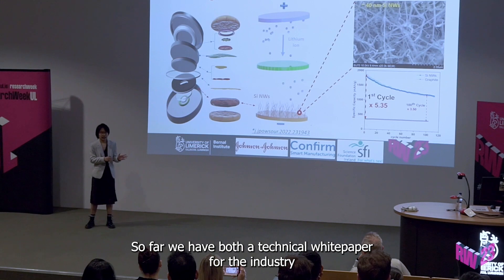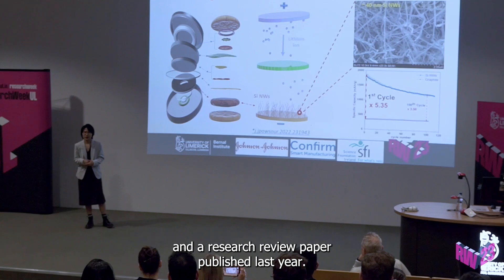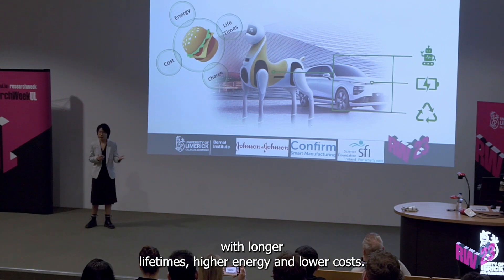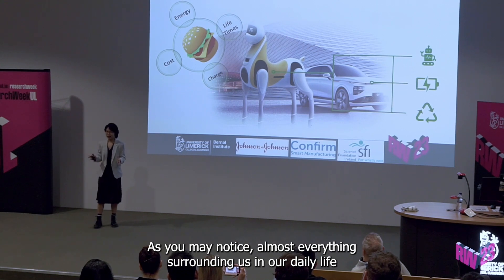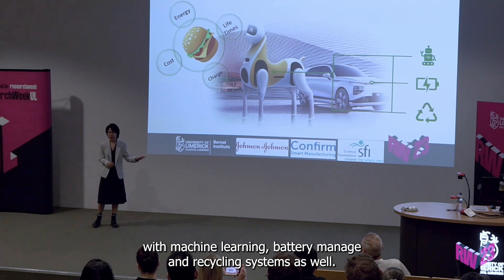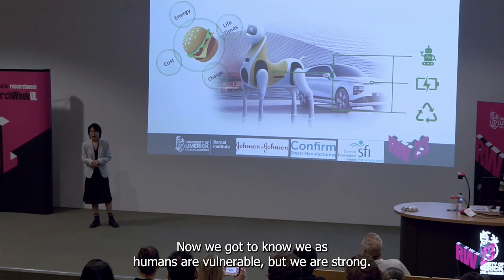So far, we have both a technical white paper for the industry and a research review paper published last year. In the coming future, both AMRs and EVs will require batteries with longer lifetimes, higher energy and lower costs. Almost everything surrounding us in daily life is becoming electrified and autonomous, and they will get involved with machine learning, battery management and recycling systems as well.